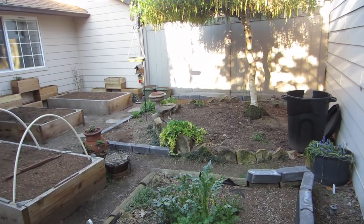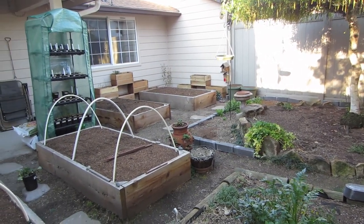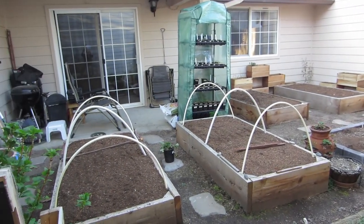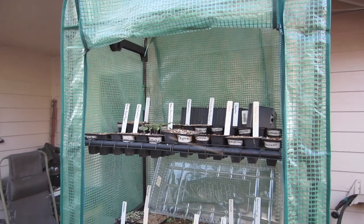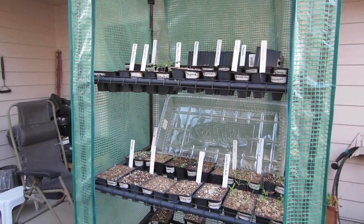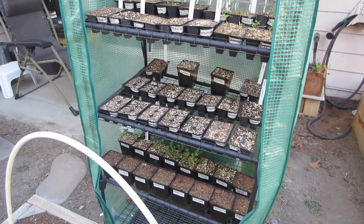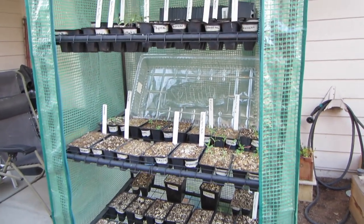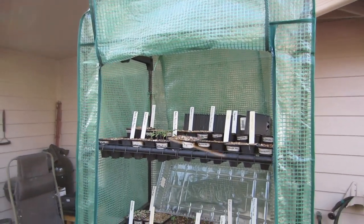Spring is well underway and I've done a lot, but there's still so much to do. I'll show you where I am now, starting with the seedlings in the greenhouse over there. This greenhouse is really just a metal shelf with a fitted plastic cover.